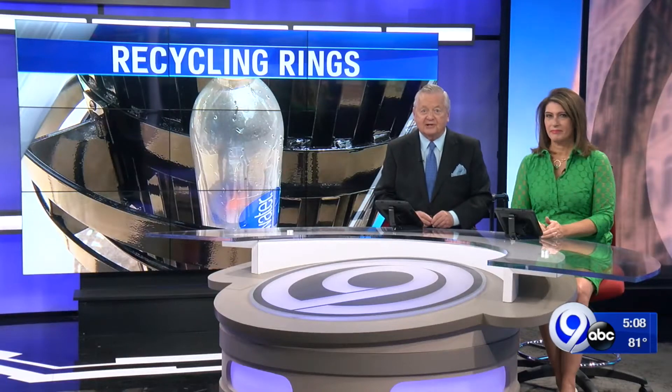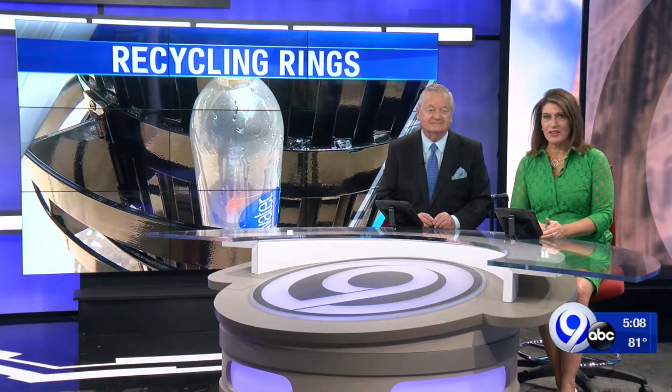Keep your eyes out next time you walk through downtown Syracuse because you may notice something new there. News Channel 9's Nicole Samovilla shows us a new recycling program from the downtown committee.